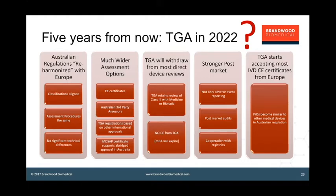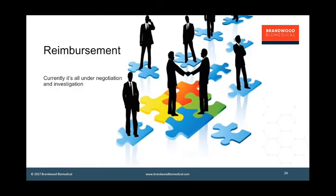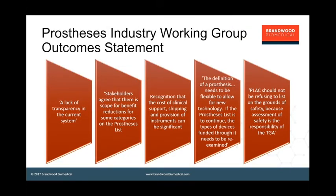Turning briefly to reimbursement: currently it's all under negotiation and investigation. Those reviews are still on foot. There have been some hints of changes but nothing is settled yet. Looking at a couple of examples — the Prosthesis Industry Working Group, which brought together the government and industry, produced an outcome statement on the private health insurance framework reviews. It pointed out there is a lack of transparency in the current system, and everybody agreed there was scope for some benefit reductions for some categories in the prosthesis list.